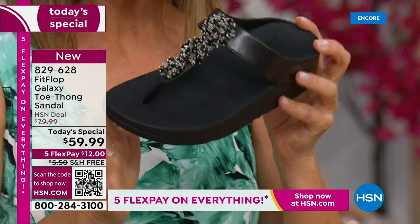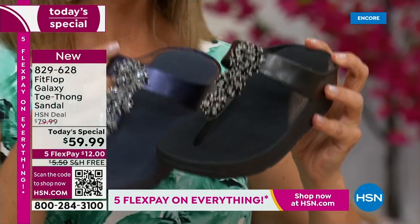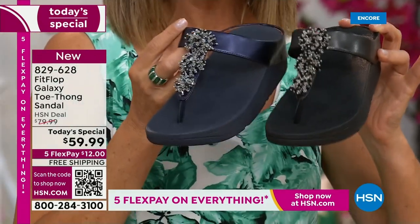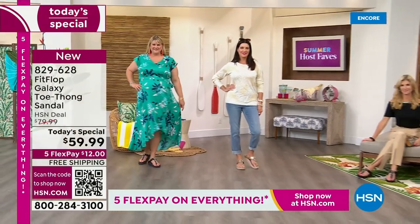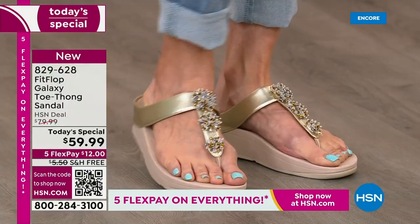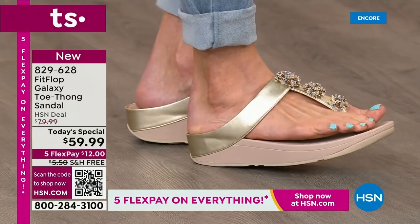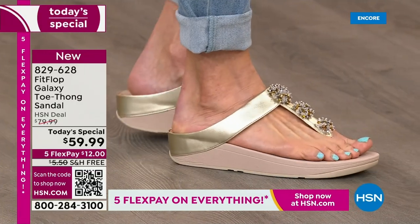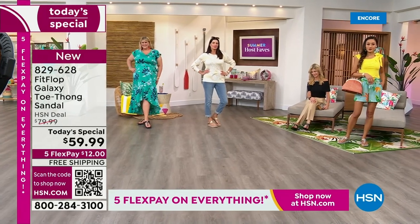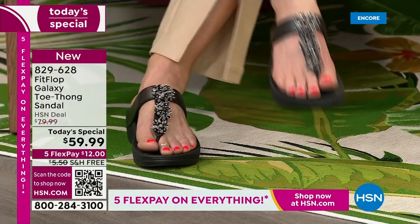That's what makes Fit Flop so unique — they are one of a kind. This is a world-class comfort brand. You can find them all over the world. Here at HSN, we have something very, very special. I dare you to compare. The closest thing you'll find out there is the Roomba for $110. We can help you get this home for $12 a month. In honor of our Summer Host Fave event, we're not only going to treat you to flex pay, but we have free shipping on this Fit Flop sandal. I don't remember the last time we had free shipping on Fit Flop.